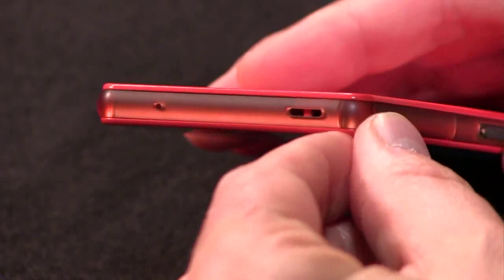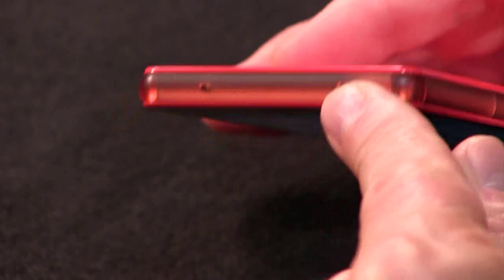On the bottom you get a microphone and a nice little spot to put a lanyard. I wish more phones went back to doing this. A lot of phones used to have a lanyard hole. You don't drop your phone if you have it, especially when you're taking photos — like if you're on a boat or something. Put the strap around you and nothing bad happens.